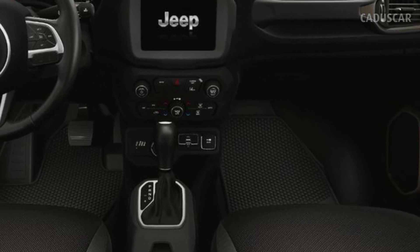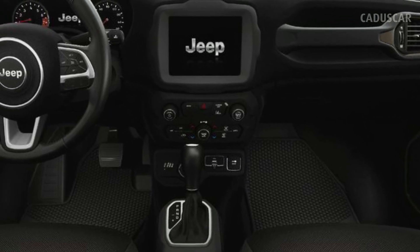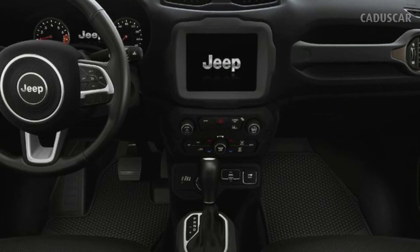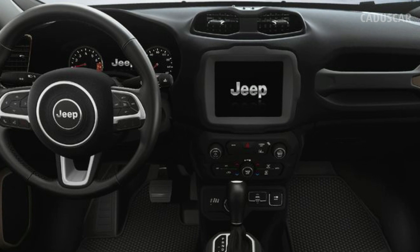We haven't heard anything about a replacement for the Renegade arriving anytime soon, so it may stick around for a couple more years. In Europe, Jeep has started selling the similarly sized Avenger, which is an EV, so it's possible that model could eventually come to the U.S. to slot into the subcompact space.